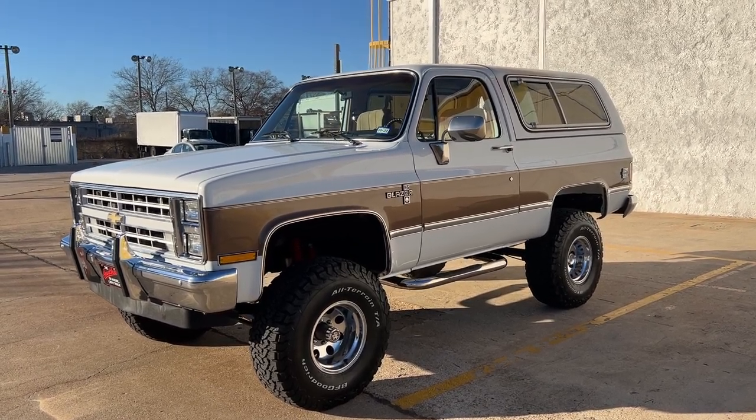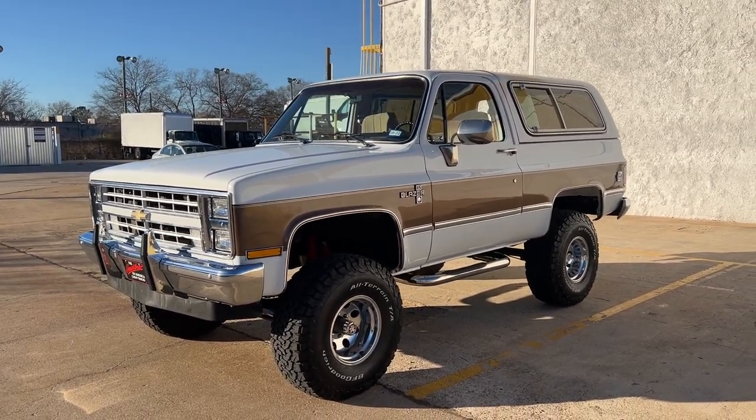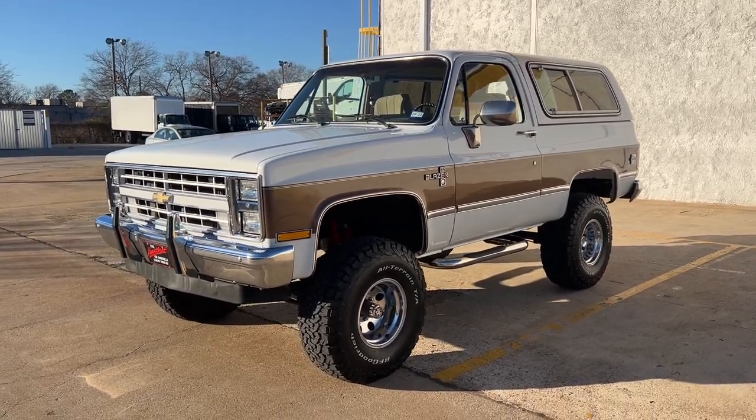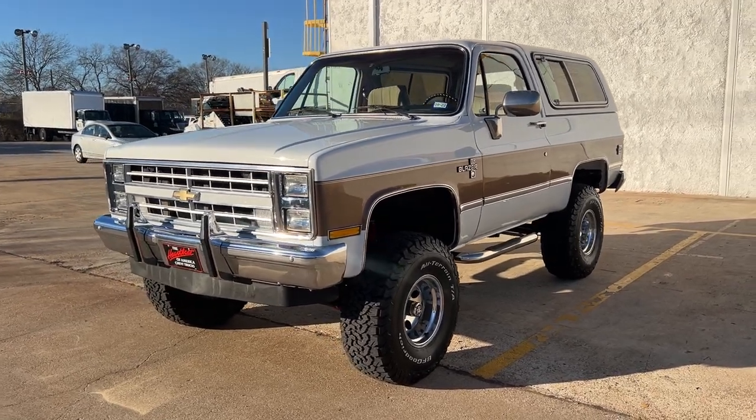Hey, Rogers Motorcars here. Today we have a 1985 Chevy K5 Blazer with the Silverado package. We just finished refurbishing this truck. Came out great.